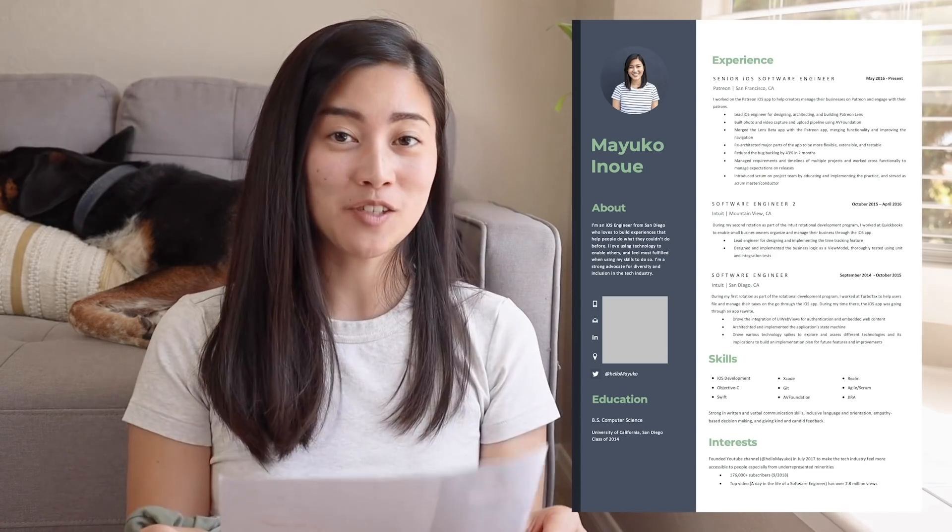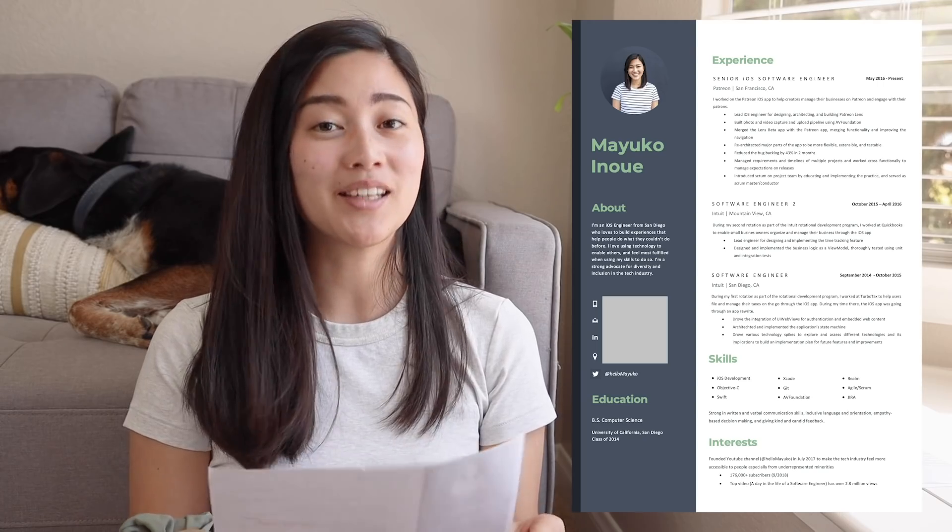I actually think this attests to the power of networking for getting a job in the tech industry, but I just wanted to put that out there as a disclaimer. Now we get into my most recent resume, which I used to apply to Netflix.